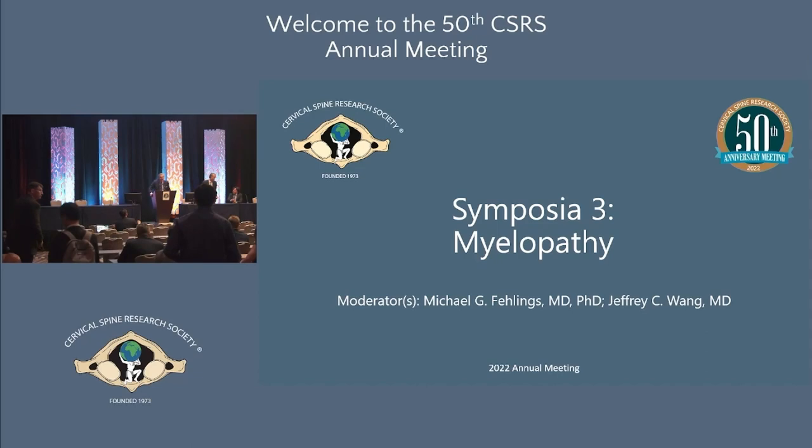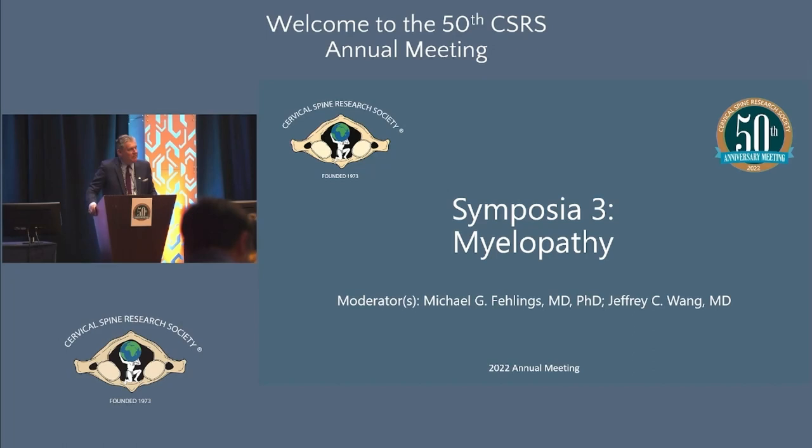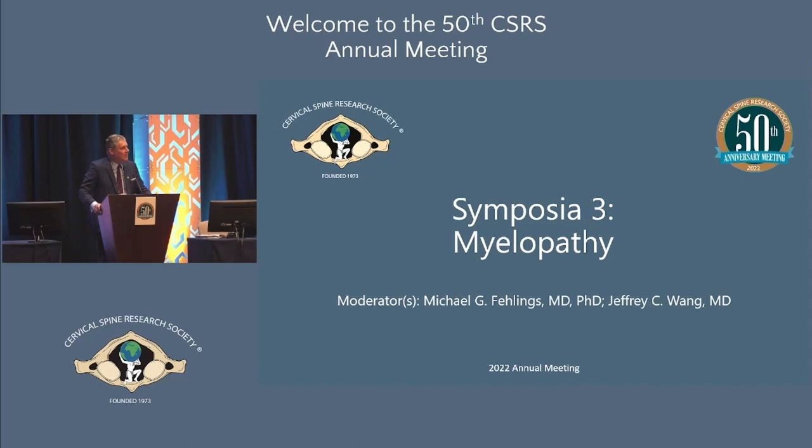Good morning and welcome to our symposium on myelopathy. We just heard a number of papers on patients presenting with deformity, frailty, and severe presentations of cervical disorders. We're going to switch gears and talk about patients who have much milder issues, but sometimes the imaging looks scary while their clinical presentation is kind of mild — and this is a dilemma.